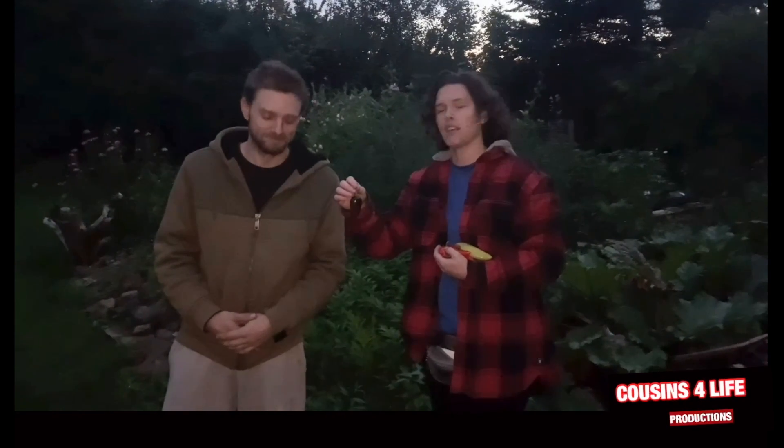Hello and welcome to Kent's Garden. Today we are going over some peppers — very hot, very spicy.